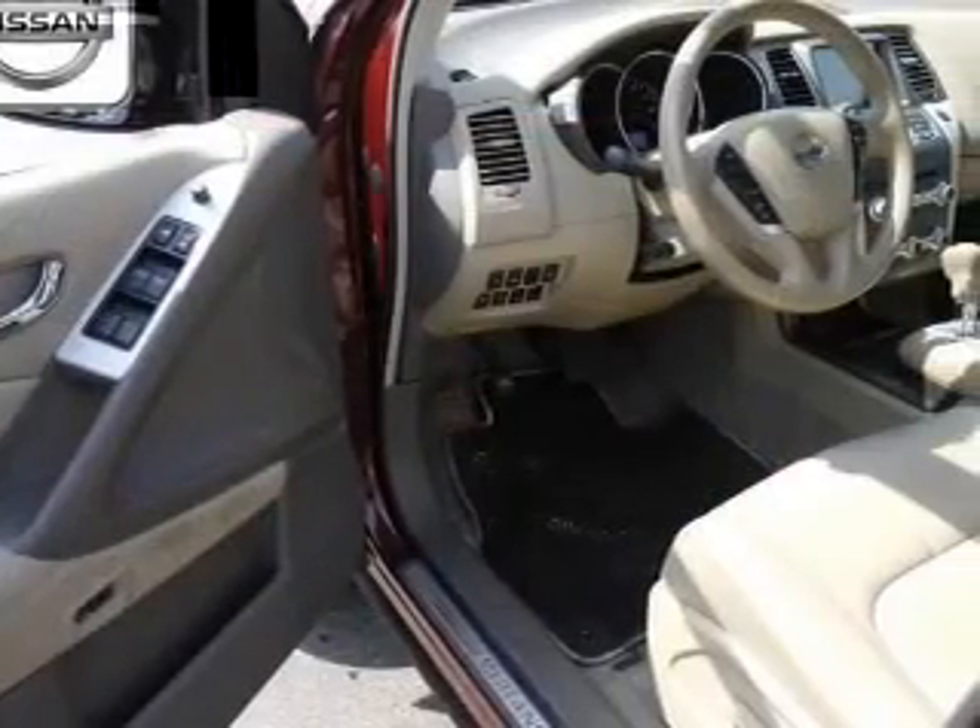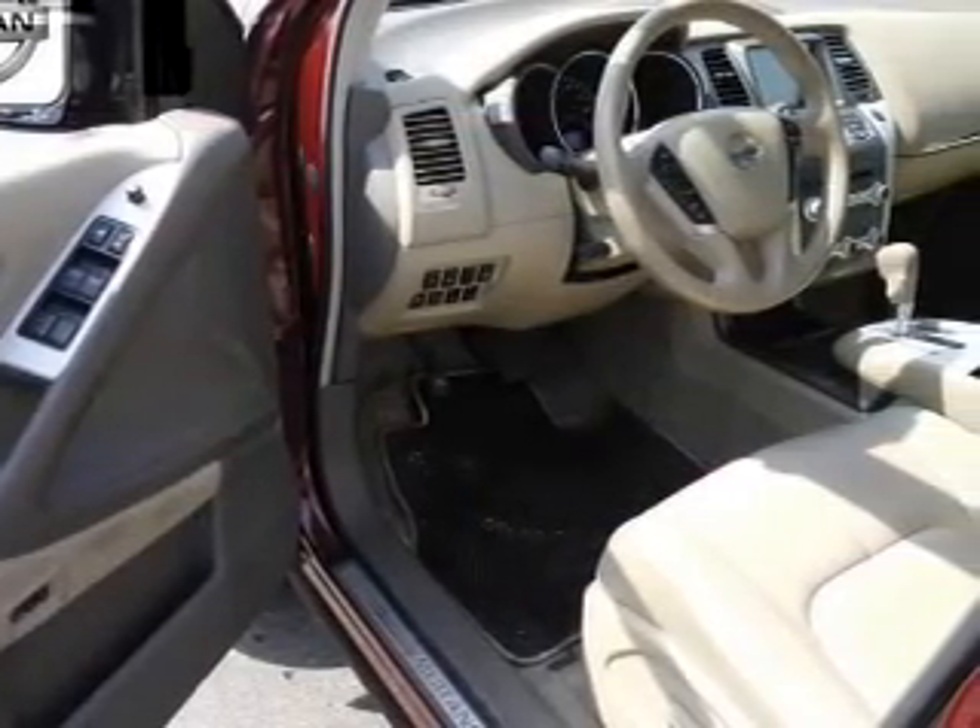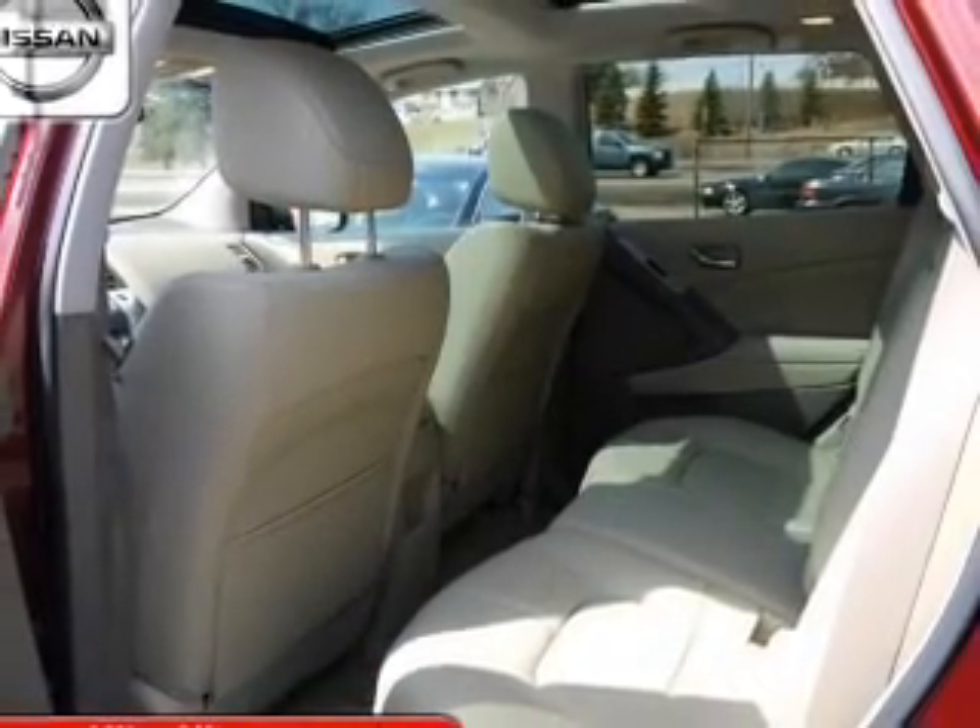Keyless entry. Leather seats. Power door locks. Power windows. Cruise control. AM-FM stereo with CD player. Power mirrors.